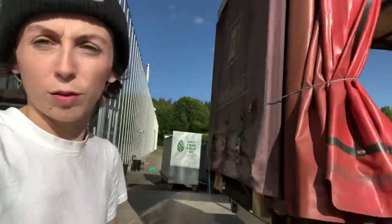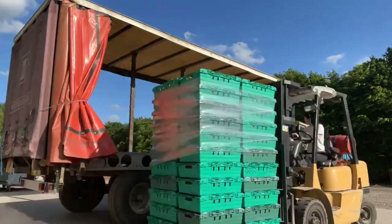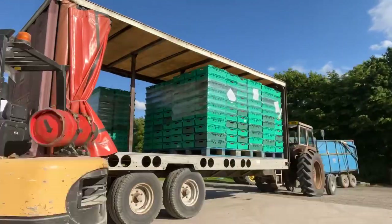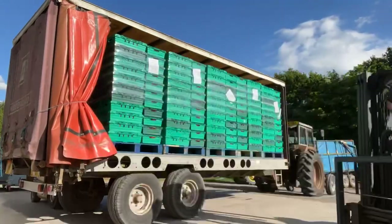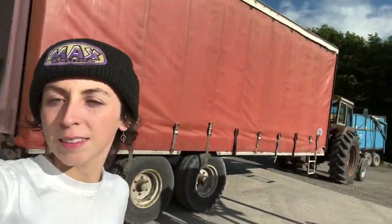Now that we've wrapped and weighed, we're going to fill up the truck with some more. The second load of 10 - did a load this morning, just done that load now.